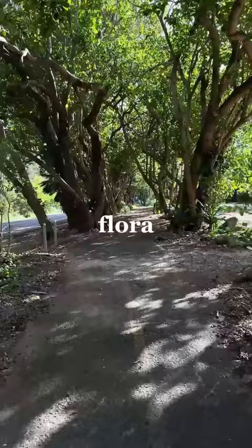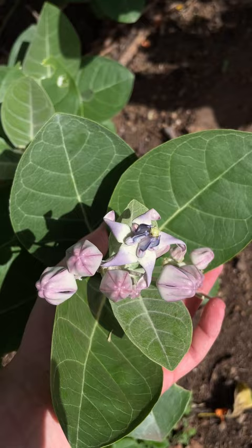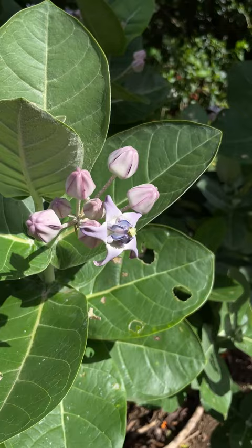And today's plant is the Calatropus gigantea, also known as the crown flower. It is a member of the milkweed family and arrived in Hawaii in 1871. It was a symbol of royalty for the Hawaiian monarchy due to its purple and white flowers.